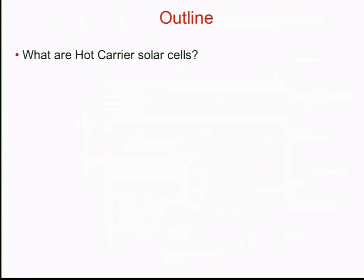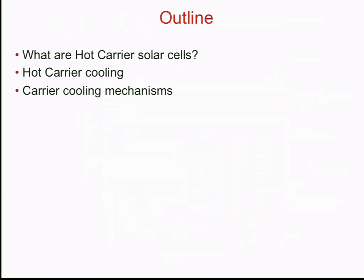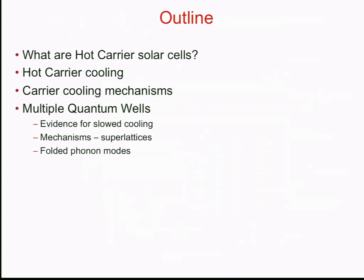The outline of my talk: I'm going to start off talking about what hot carrier solar cells are and give some idea of how they operate. Then I'll move on to talk about hot carrier cooling, because this is the key point about hot carrier cells — looking at the way the carriers cool and how we can utilise that energy to a better extent.